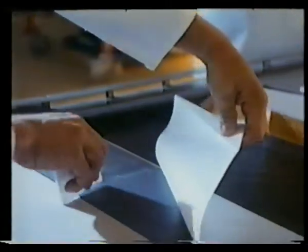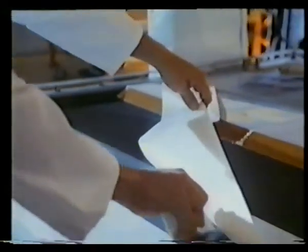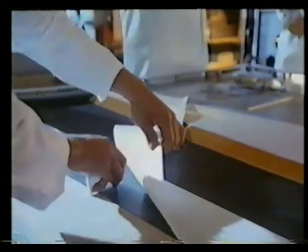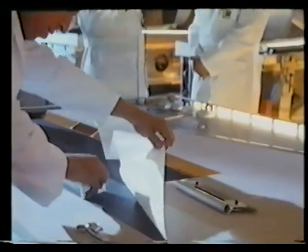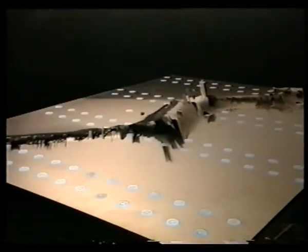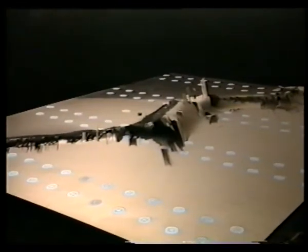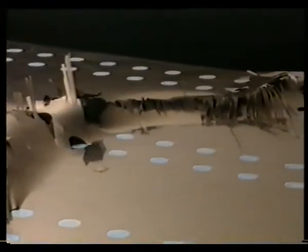In order to obtain the best possible performance to weight ratios in these structures, they are built up from layers of carbon fiber in carefully arranged orientations. Failure to adhere exactly to the design orientation and stacking sequence of the layers can result in drastic reductions in strength and stiffness of the end product.